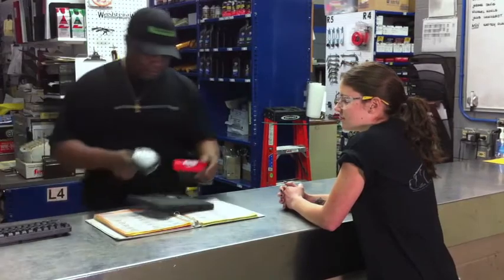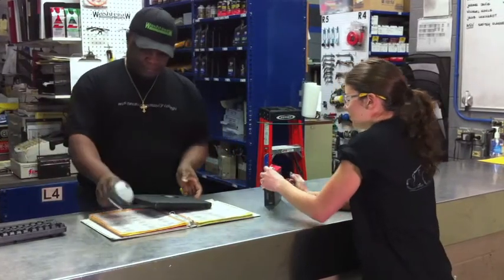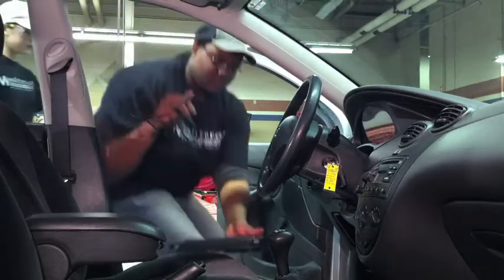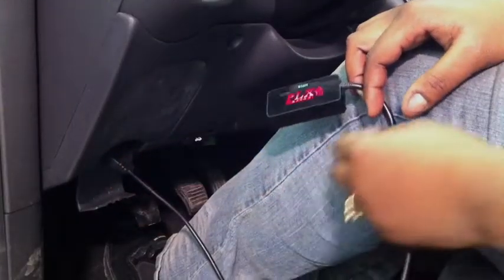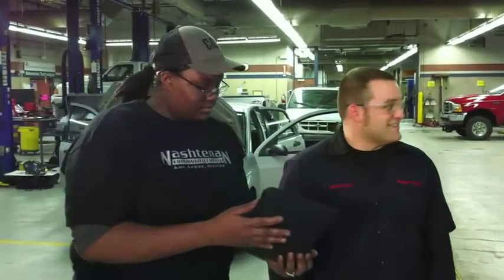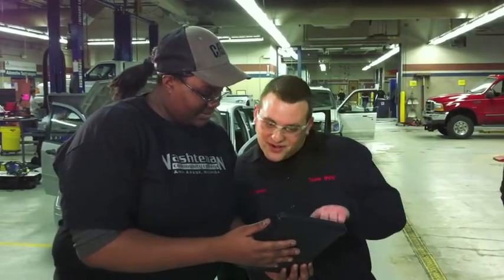Here you can see automotive students are able to check out an iPad, just like they would any other tool. They can then use it to diagnose their vehicle when it exhibits a problem. For example, it can tell them exactly why the check engine light is on by providing engine codes. Being wireless lets students take the device anywhere with them and access real-time data.